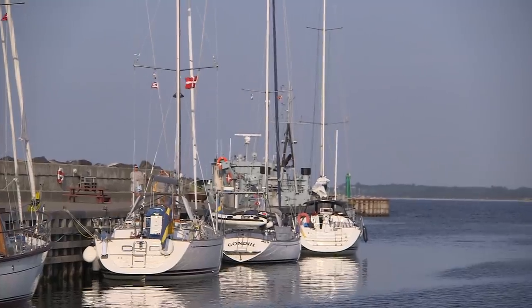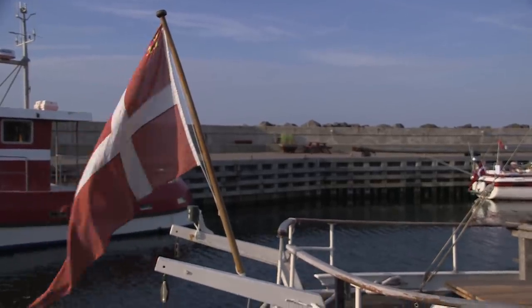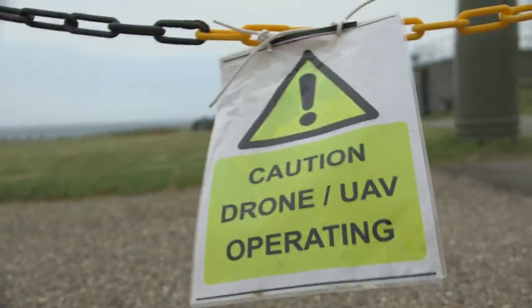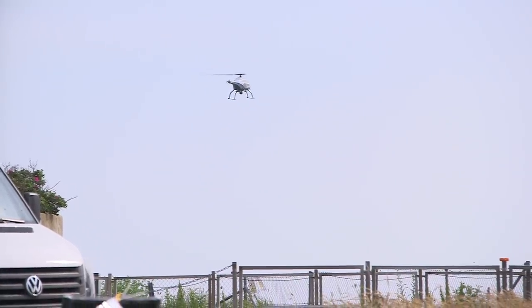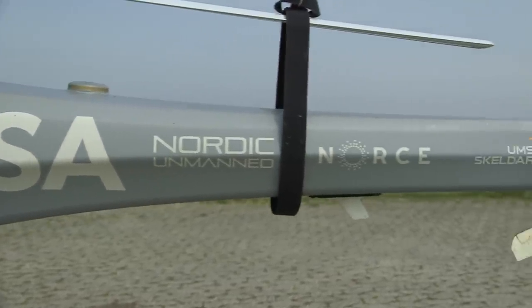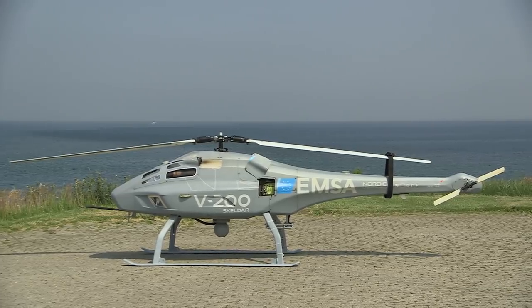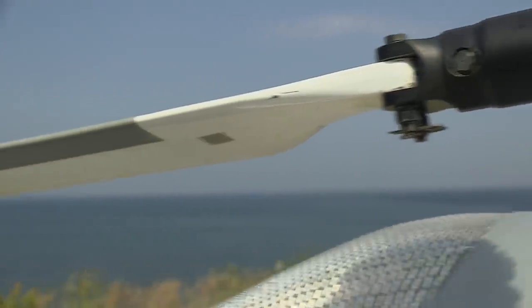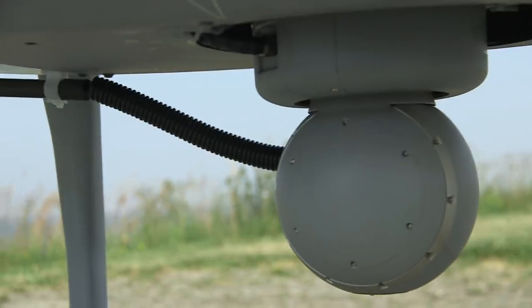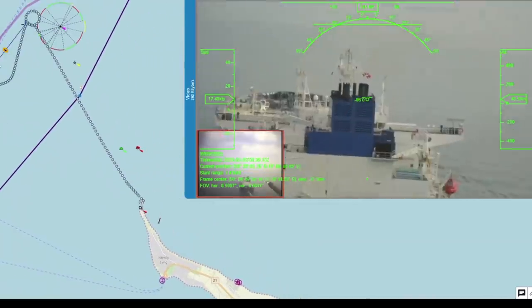This sleepy, remote part of Denmark may not look like it's at the cutting edge of emissions detection and enforcement — but looks can be deceiving. The Danish Maritime Authority, in partnership with the European Maritime Safety Agency, are using drones as the latest weapon to detect and identify ships breaching EU regulations on emissions. This aircraft is equipped with a range of detectors, sensors, 360-degree and infrared cameras to identify ships and effectively sniff their emissions by flying through the plume of smoke they leave behind.